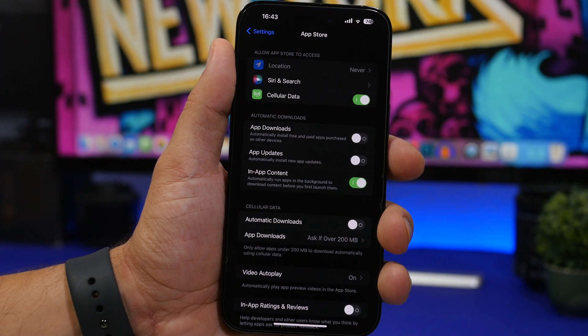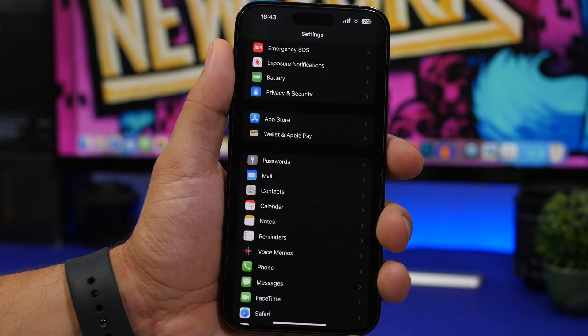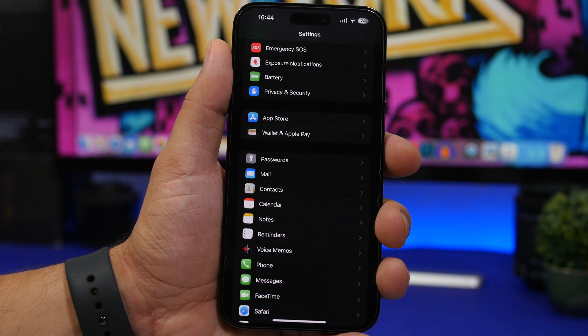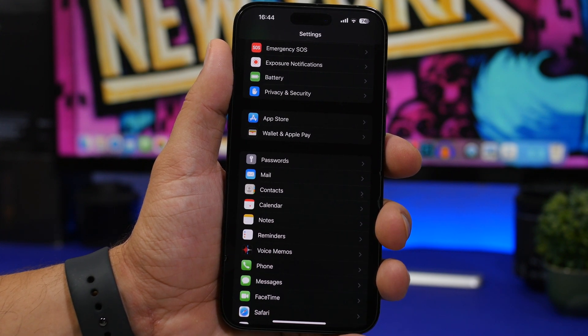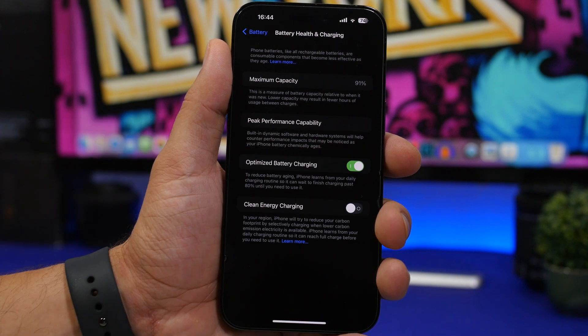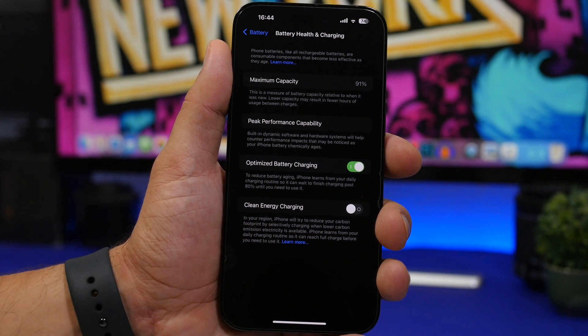The next thing you should do is check the battery health of your device. Every time you update your device, you will most likely notice a drop in battery health. That's not the fault of the update — iOS will recheck all its components and show you the exact battery health percentage. If your device has lower battery health and it's close to 80%, check whether it's still performing at peak performance capability. If it has dropped under 80%, your device will actually work much slower and won't operate at maximum capacity.